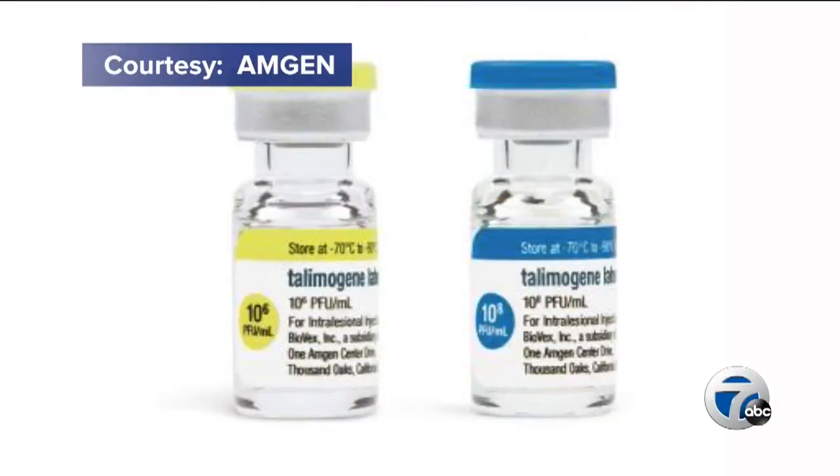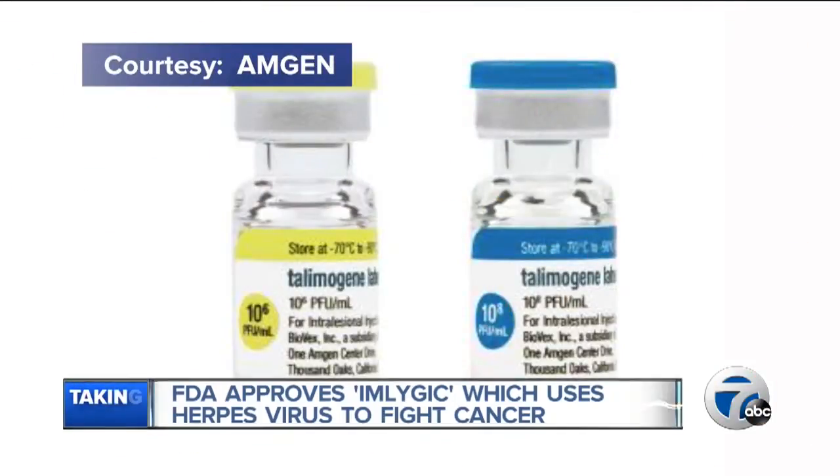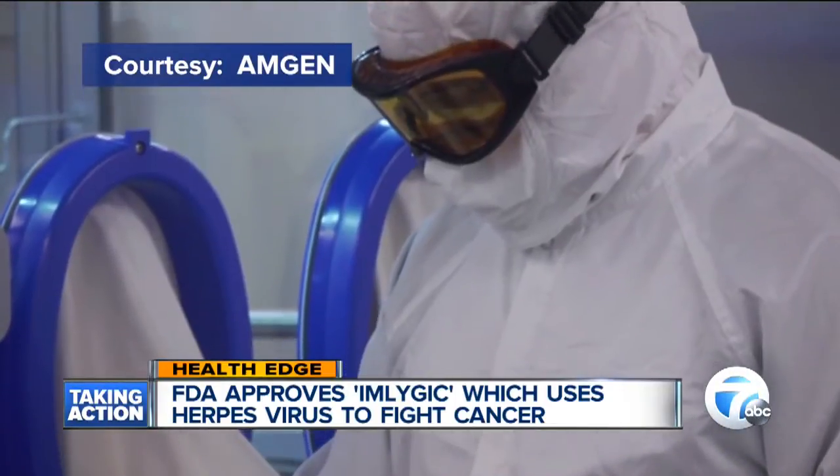In tonight's Health Edge, the FDA approving a new drug that uses the herpes virus to fight cancer. Chief Health Editor Dr. Partha Nandi joins us now. They're using this virus as a first of its kind — it's immunotherapy, and this is actually the first time it's been approved by the FDA.